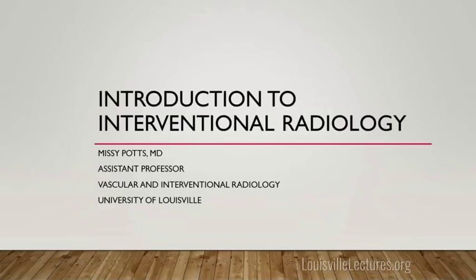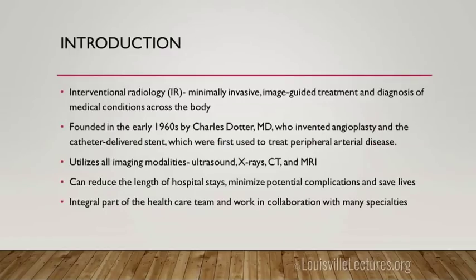Hi everyone. I'm Missy Potts, one of the interventional radiologists. I'm sure I've talked to many of you on the phone in the past, but I wanted to give you guys an intro to IR. I was asked to talk about IR — there's a lot of topics to cover, so I'm just trying to give a broad general overview and maybe make your lives a little easier when you call us.